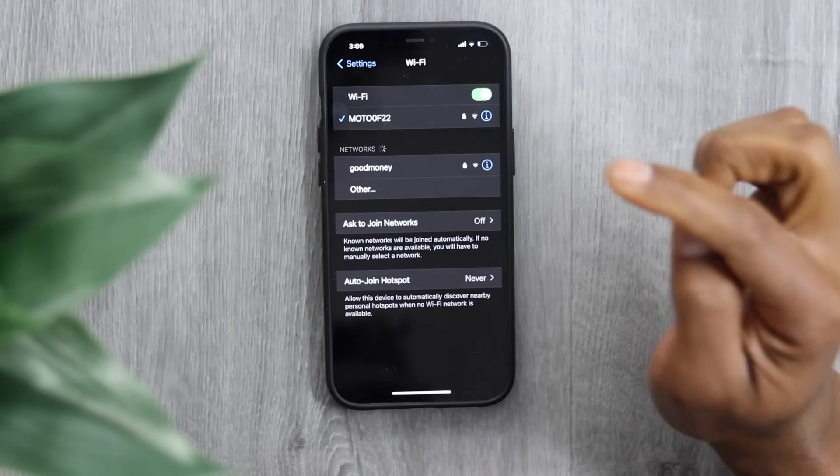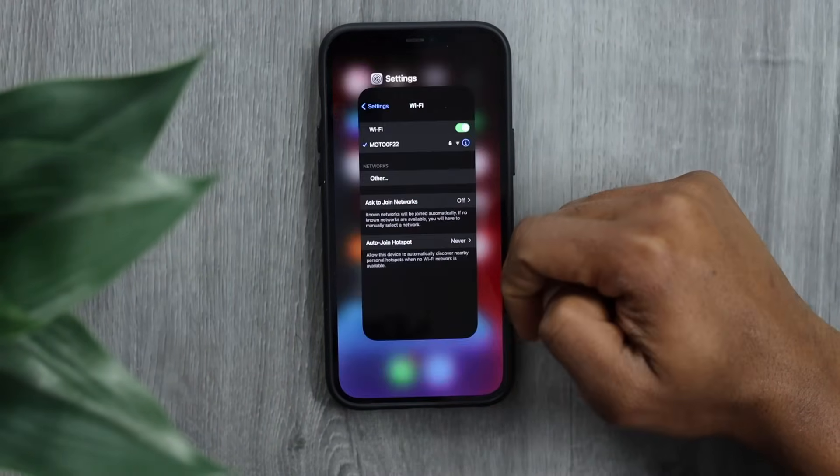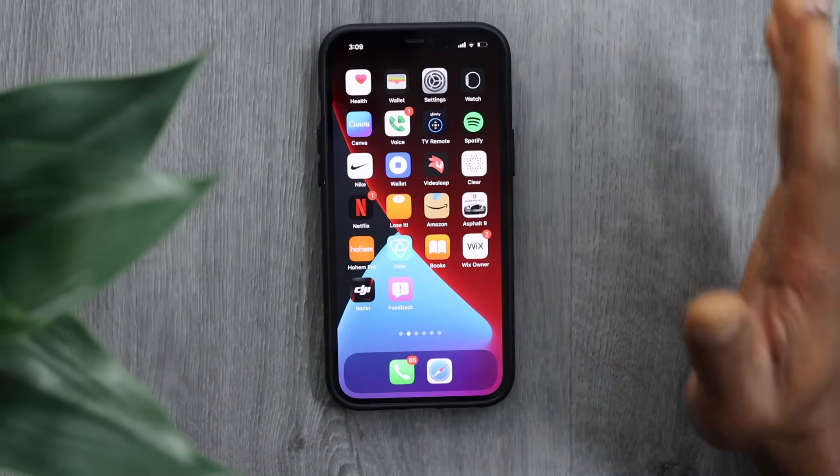Try to connect your iPhone to Wi-Fi by going to Settings, then Wi-Fi, and choosing your network. See if that helps. If you still have the same problem, let me show you the last thing you need to do to fix any issue with any wireless connection on your phone.